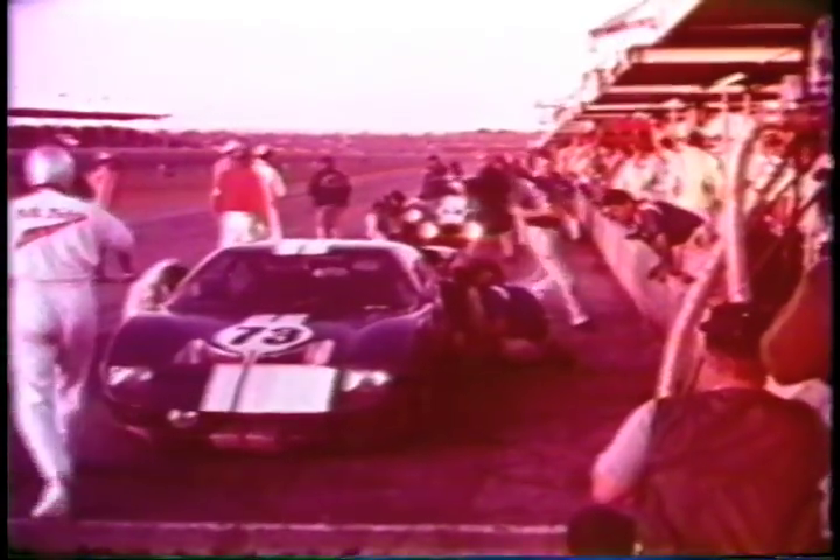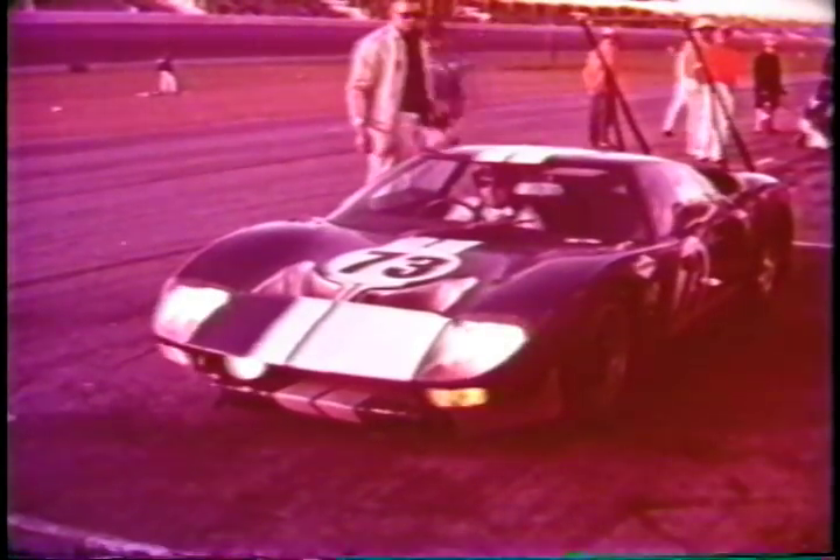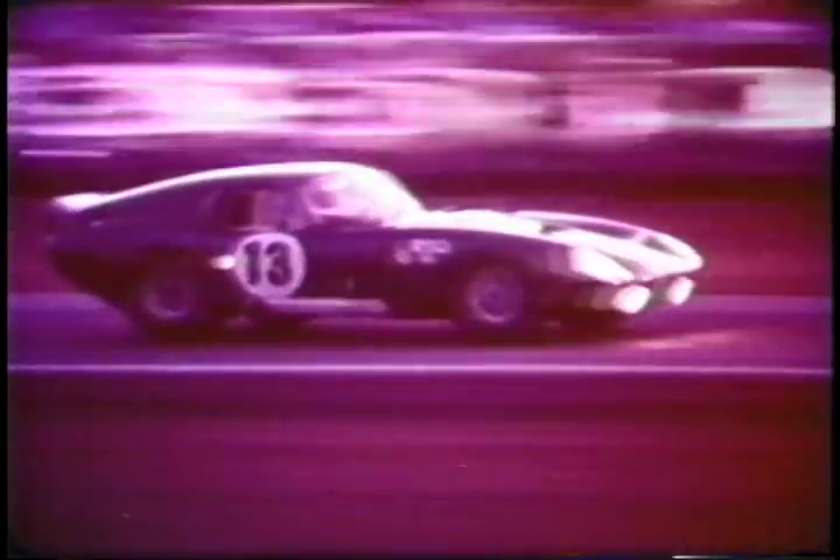An unscheduled stop — Jerry Grant brings the pace setter in. Lloyd Ruby gets ready to take out the second-place Ford GT. The pace setter is out of the race with a cracked piston. Ruby rides into first place. Gurney and Grant's ride is over after a record-breaking 825 miles. Now it's GT, Cobra, Cobra, GT, Cobra up front.